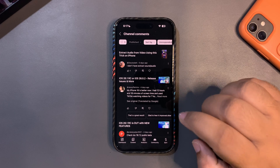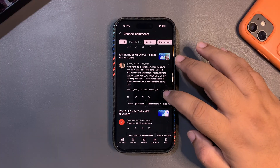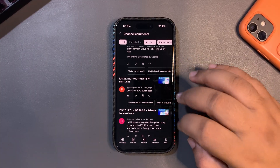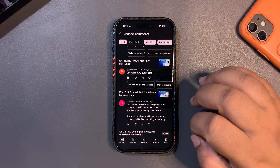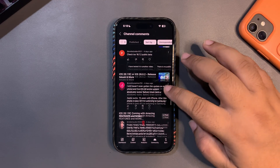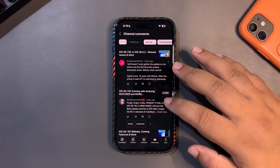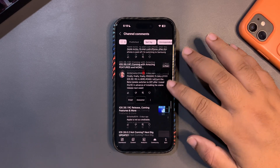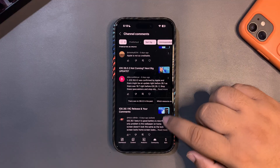Someone on iPhone 16 got 12 hours and 18 minutes of screen-on time — so yes, 26.1 RC is a better update. Someone said 'iOS 26 battery drain is awful, Apple sucks, I'm switching after this phone is paid off.' That's your choice, but I personally can't go to Android. And someone said 'finally iOS 26.1 is here' — yes, it's almost here.